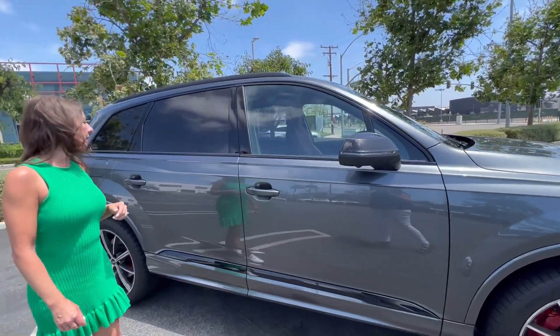As you can see, the second row folds flat as well. So if you really want to haul a bunch of stuff — you're moving or bought new furniture — you can use the SQ7 for that too, and you get almost 70 cubic feet of space with all seats folded flat.